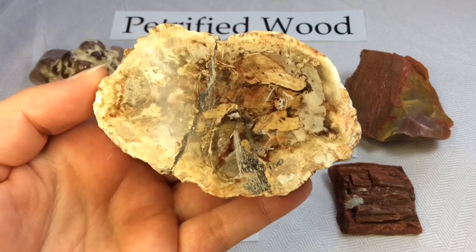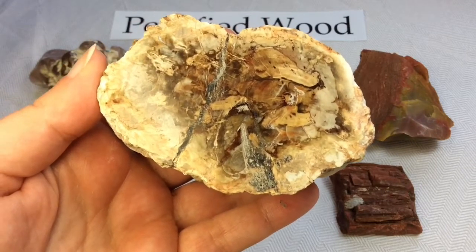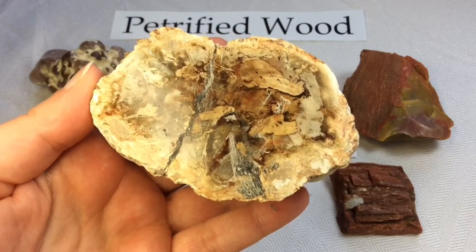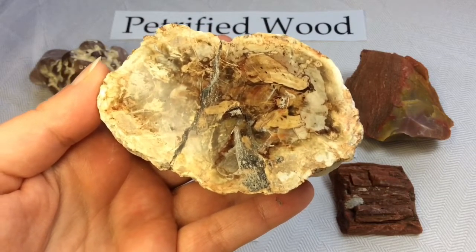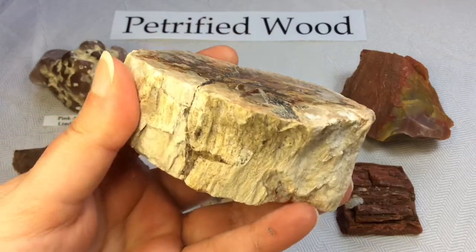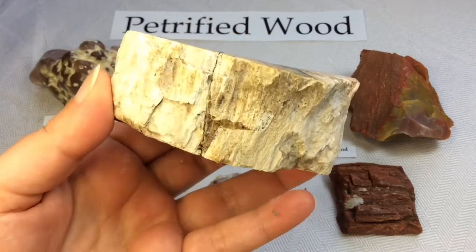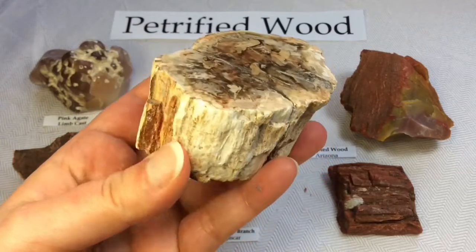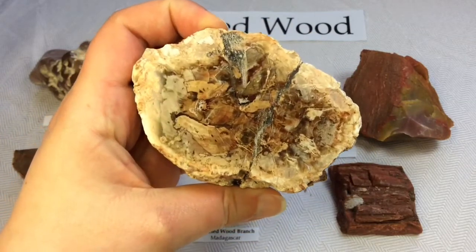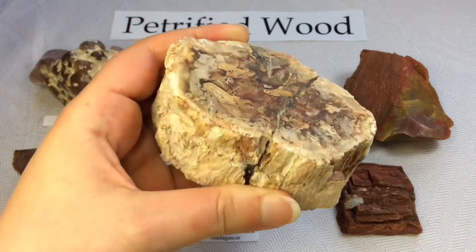Unlike other plant fossils, which are typically impressions or compressions, petrified wood is actually a three-dimensional representation of the original organic material. It's as if this tree is still here, except all of its cells have been replaced by minerals.